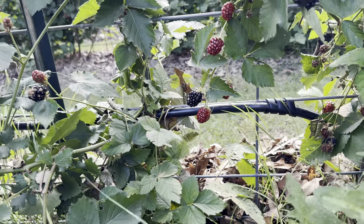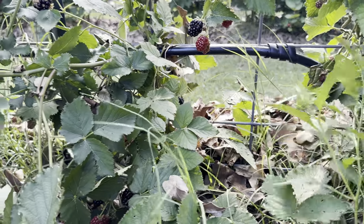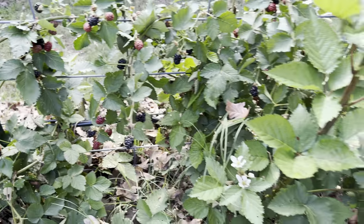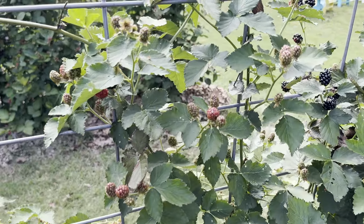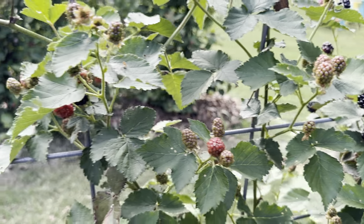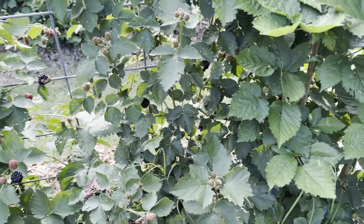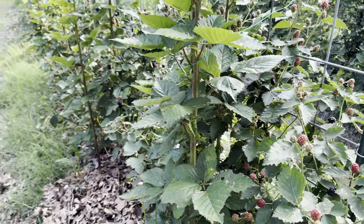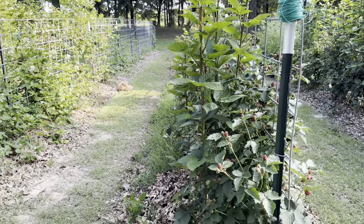I got to weed out this ginormous dinosaur weed with thorns — let's pull that quick. There are some here that are still just getting started, little baby Ponkas. I would say not as crazy productive as the Primark, but still very good.